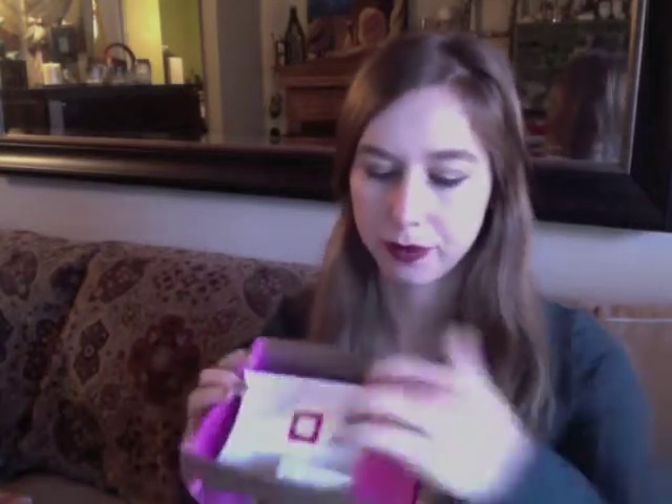It came a couple of days ago. I have already opened this one. So let me open it. It looks like that. I got this box within the box.